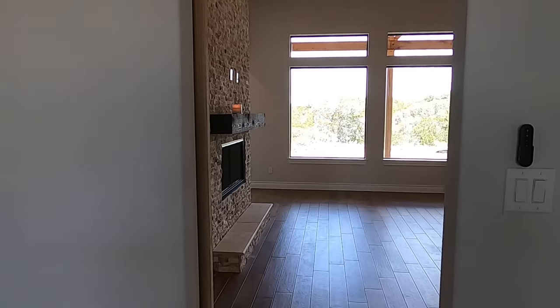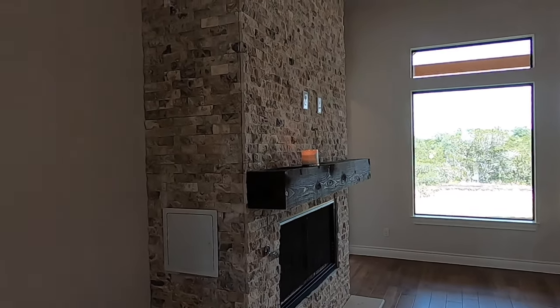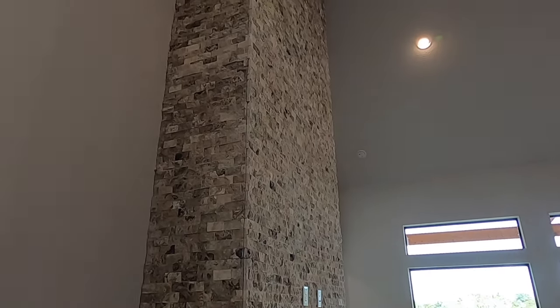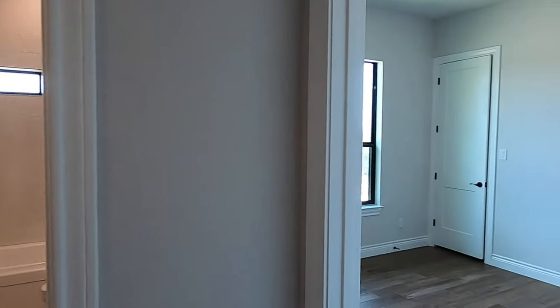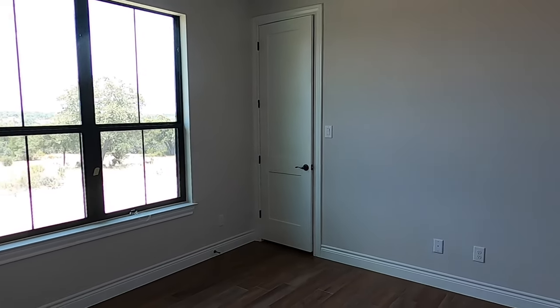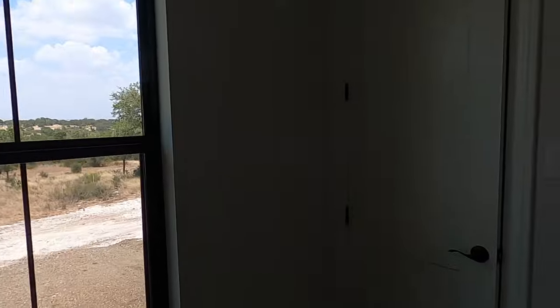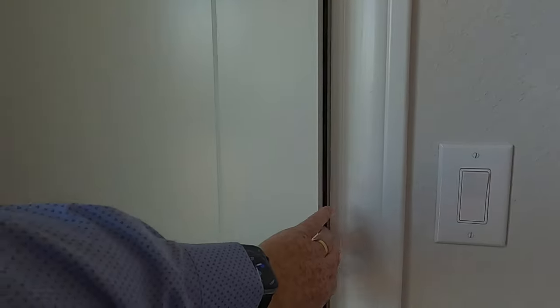Now this home is getting ready to close — they're scheduled to close in the next two days. I'm excited to get in here and show this builder off. Back on this side of the house, we do have our secondary bedrooms. They've got the eight-foot-tall doors in here. If you've got a lot, they can definitely come out to the area. Good-sized closet — kind of goes around there a little bit.